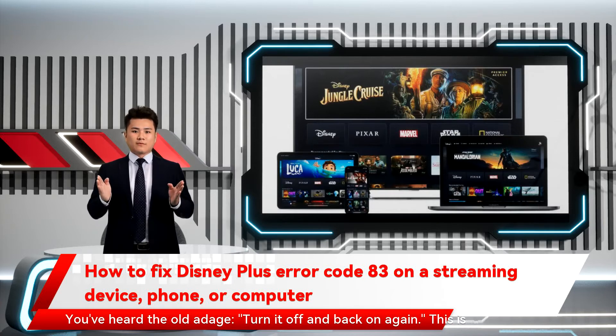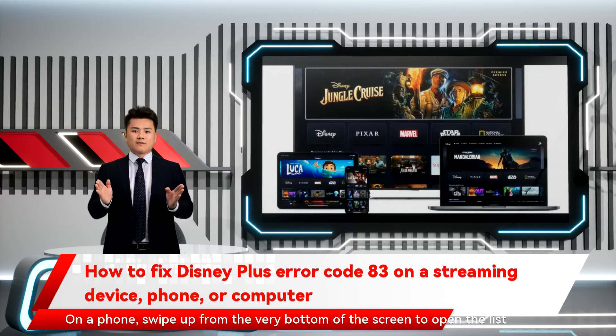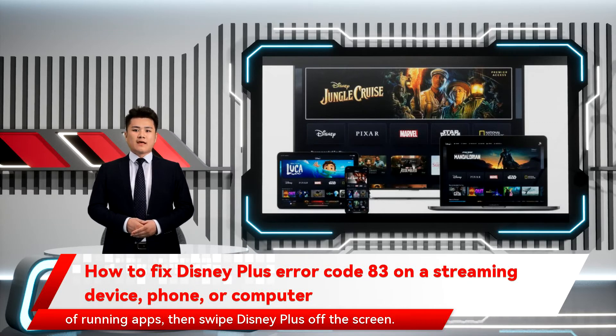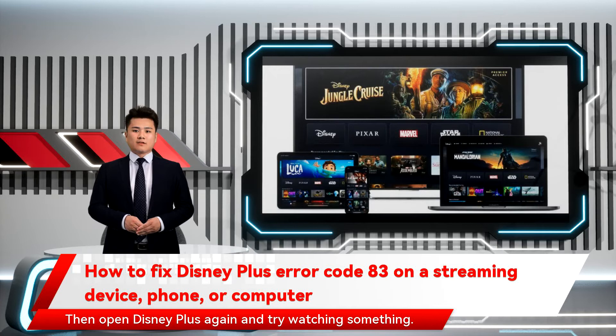You've heard the old adage: turn it off and back on again — and this is still one of the best troubleshooting tips you can find. First, shut down Disney Plus. On a game console or streaming device, just close the app. On a phone, swipe up from the very bottom of the screen to open the list of running apps, then swipe Disney Plus off the screen. On a computer, exit your web browser. Then open Disney Plus again and try watching something.